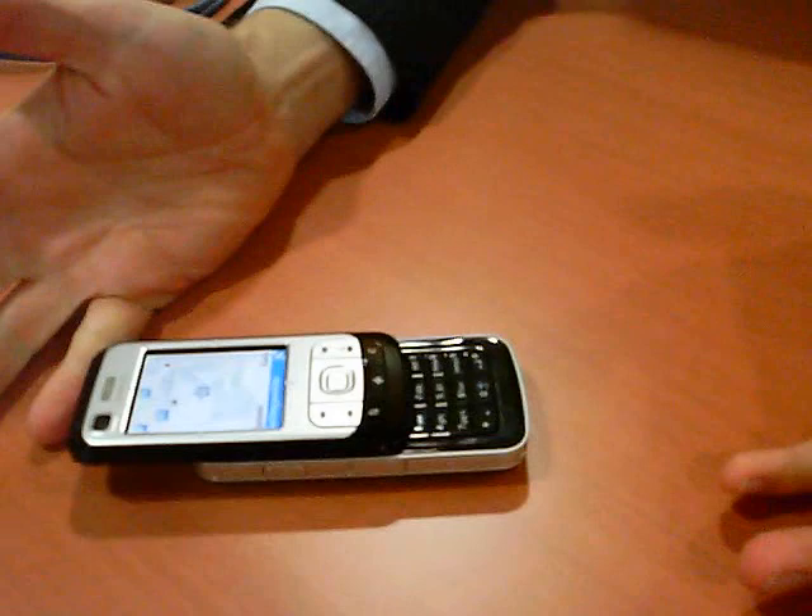This product is very special. The name is 6110 Navigator, and navigation is really what this product is all about. With one button you go into navigation, and it has integrated GPS and assisted GPS.